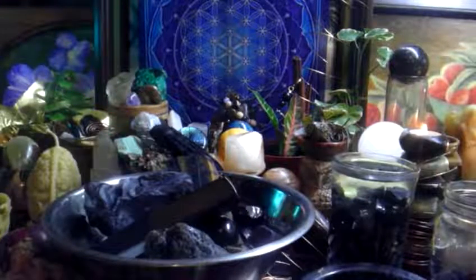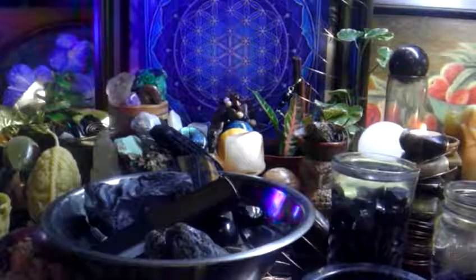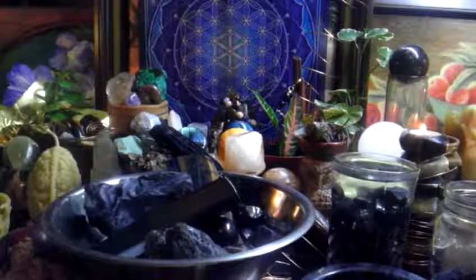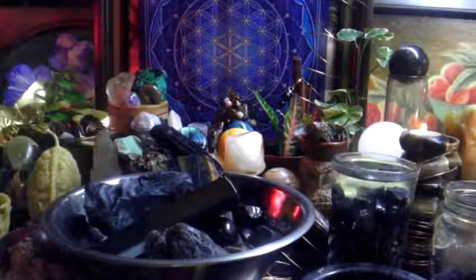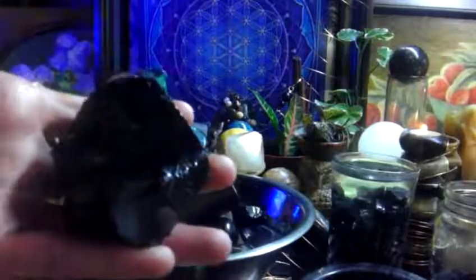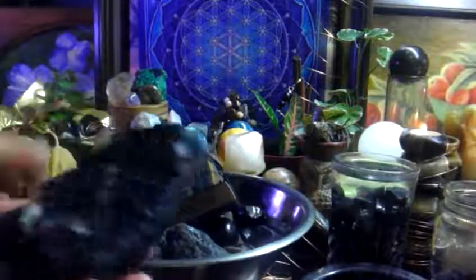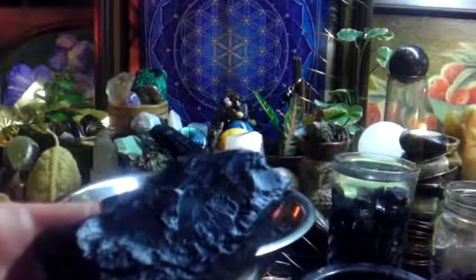The Shungite stone is going to help to elevate you out of this matrix. The veil will get lifted in the presence of Shungite. When I talk about Shungite, I'm only talking about the highest grade — the elite, noble, shiny, silvery Shungite. That's the only one we want to be using for healing. The lesser grade is wonderful too — it's a high-vibe stone and it's cheaper.